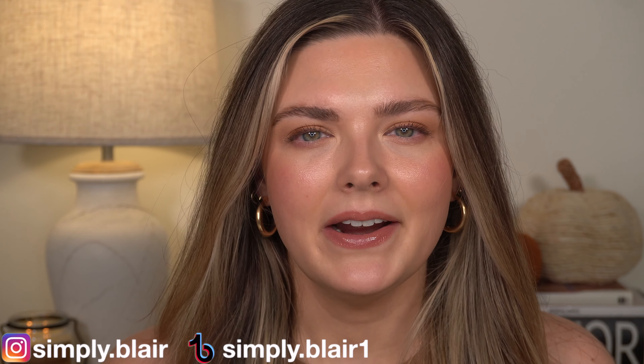That is going to be it for my everyday makeup drawer for September. I hope you enjoyed this — I love switching out my products every month, and these are probably one of my favorite videos that I film. I have a whole playlist of them that I can link in the description box. Thank you for watching — make sure to thumbs up the video if you liked it. If you're new, I hope you'll subscribe and follow me on Instagram at simply.blair and TikTok simply.blair1. I will see you next time. Remember, simply be you. Bye!